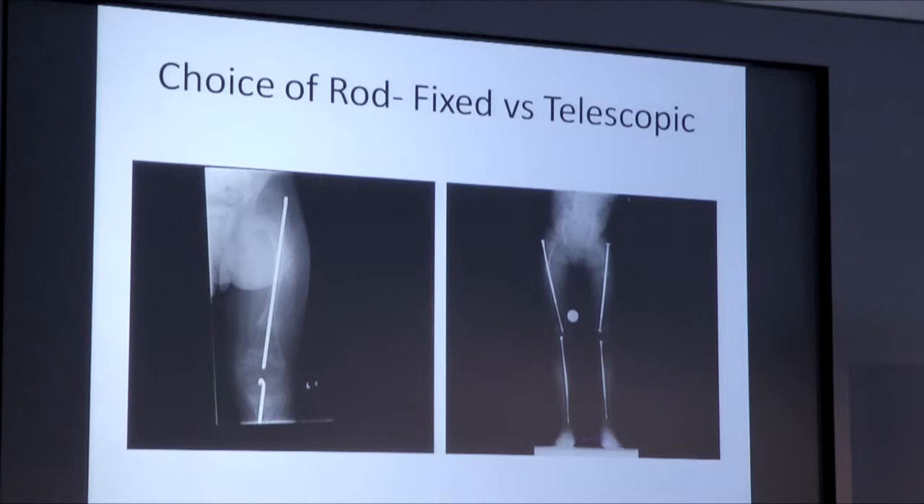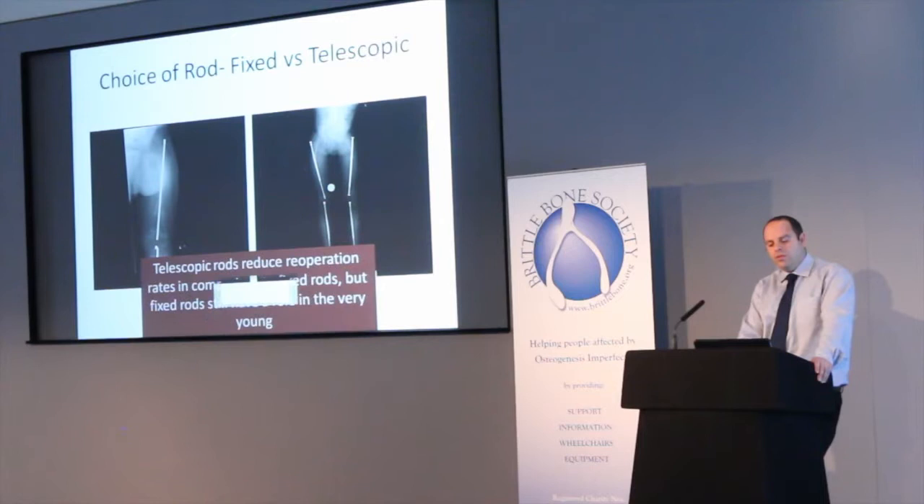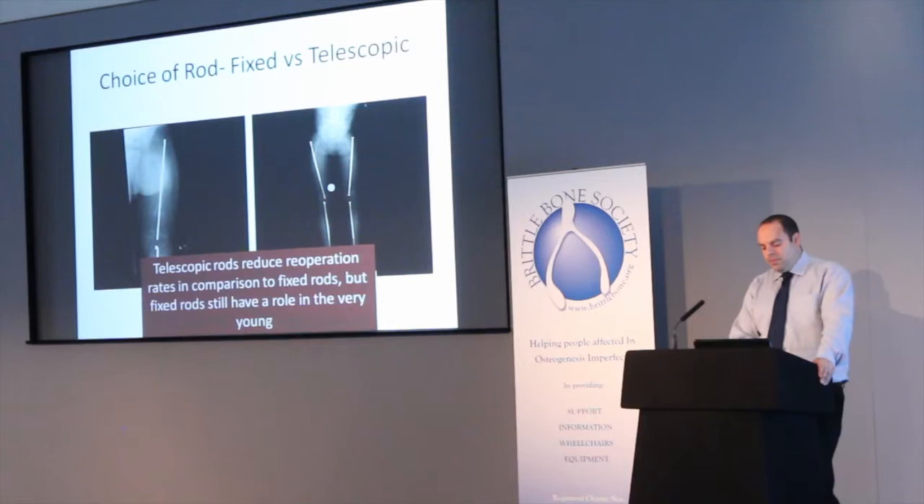We talked about the telescopic rod and also fixed rods. By fixed rod I basically mean a rod made of metal that stays the same size. These certainly do have a role still to play, particularly in very young children where a telescopic rod won't fit. But we know that telescopic rods, compared to fixed rods, have a reduced rate of re-operation because if the rod doesn't grow with the bone, there's going to be an area that's not protected and therefore a higher risk of fracture.